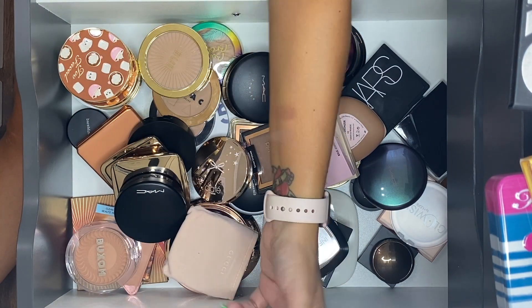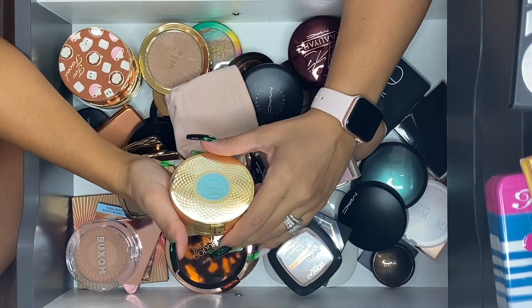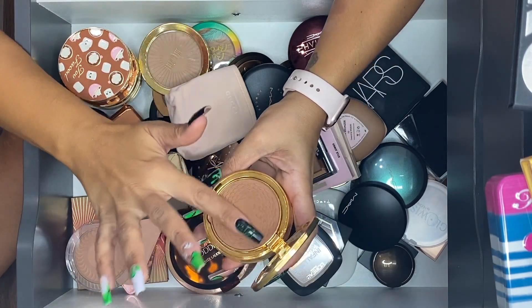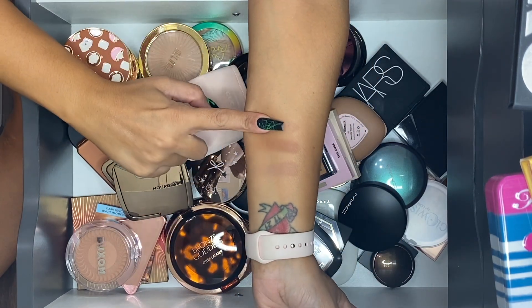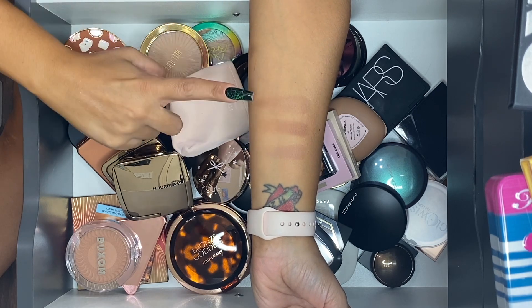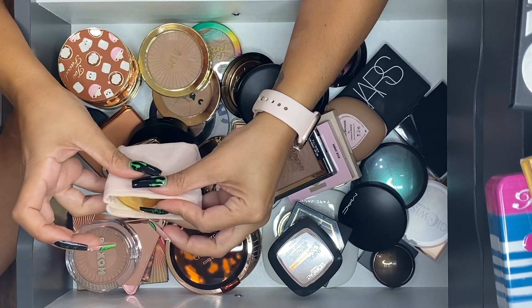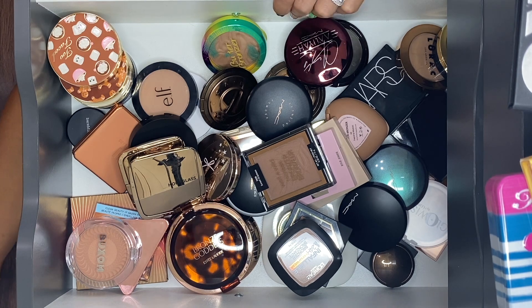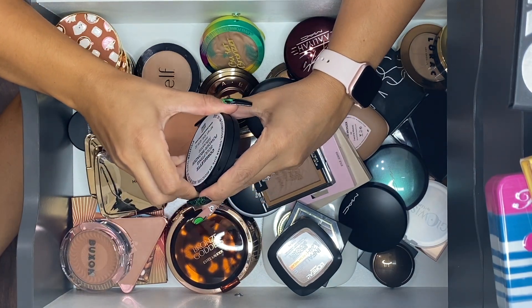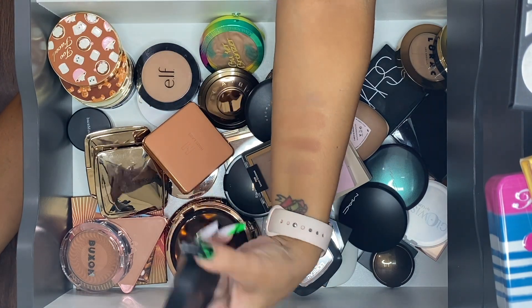Gucci bronzing powder in shade 03, Eclat Soleil — I'm keeping this one for sure. The smell is gone and I love the packaging with the gold and turquoise. She's staying. Other bronzers I know I really like: In Cosmetics Corselette Sculpting Bronzer in the shade Silhouette — it's more on the contour-y side but so pretty. I'll keep that one.